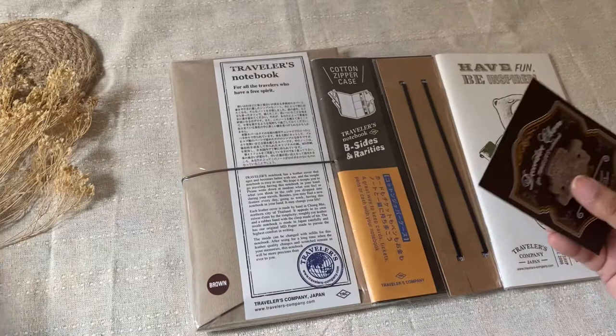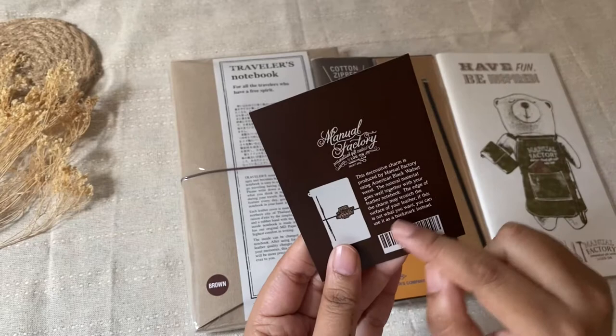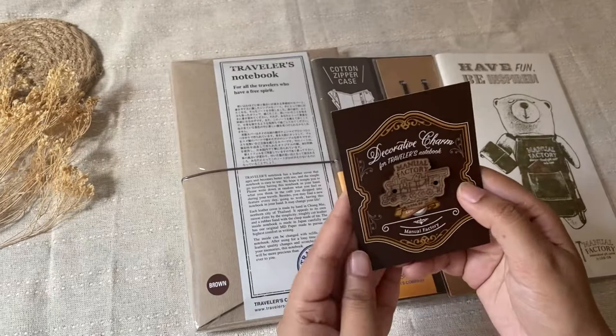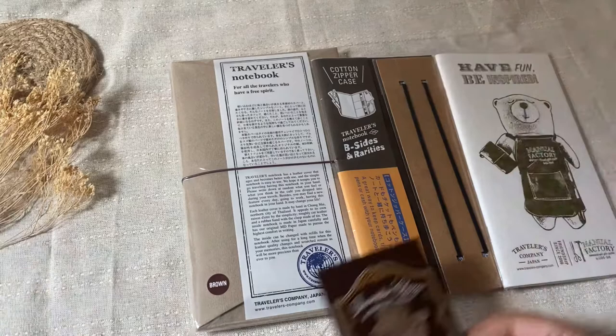So this is the charm — it's wooden. It says 'decorative charm for Traveler's notebook,' but it may scratch the surface of the leather, so if you don't want that, you can use it as a bookmark. Either way, I thought it was super cute so I picked it up. It was 30 Hong Kong dollars, so not very expensive.